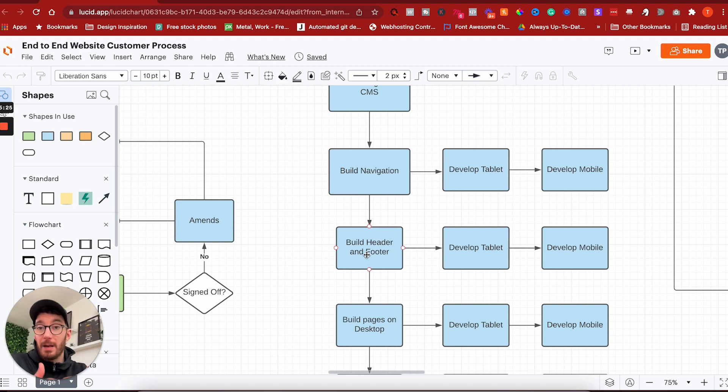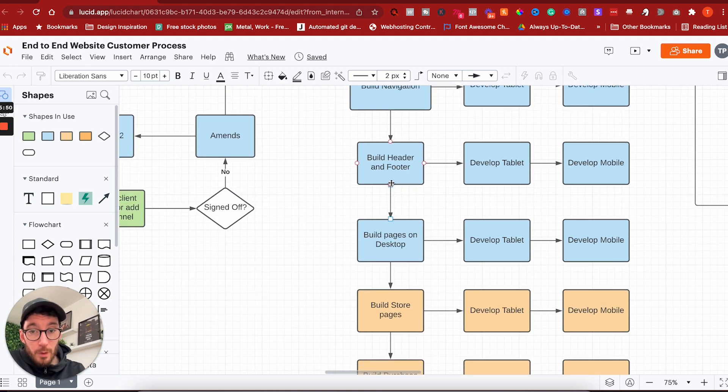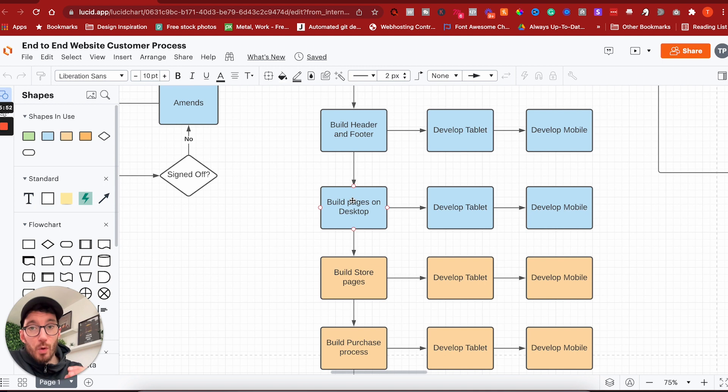We then build the header and footer — this is where we get into the visual part and actually develop the design we've put together for our clients. We build the header, build the footer, and make sure it works on tablet and mobile. We generally go desktop first, then mobile, though this is up for debate. Once the header and footer are built, we build all of the pages from the design.